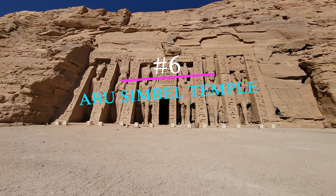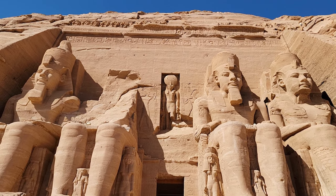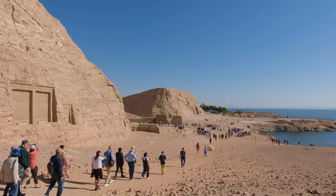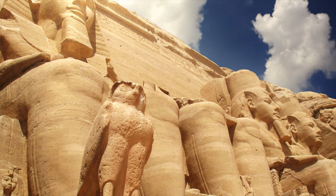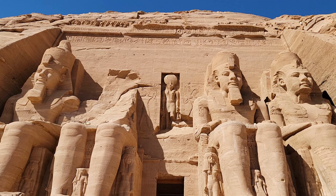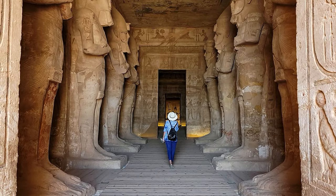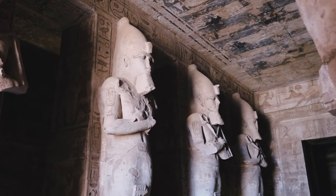Number 6: Abu Simbel Temple is comprised of two temples located in southern Egypt on the banks of Lake Nasser. Built by Pharaoh Ramses II in honor of himself and his queen Nefertari, this ancient site is both stunningly grand and full of cultural significance. The main temple faces east and consists of four enormous 60-foot statues depicting Ramses in a seated position, with two smaller statues on either side representing his mother Tuya and his wife Nefertari. Passing through a doorway between the statues brings visitors into the sanctuary, where carved figures commemorate victories over enemies of ancient Egypt.